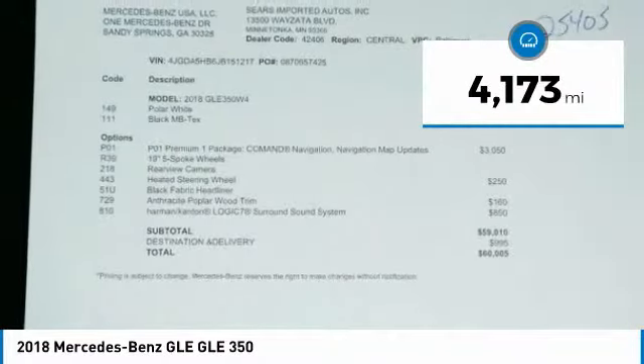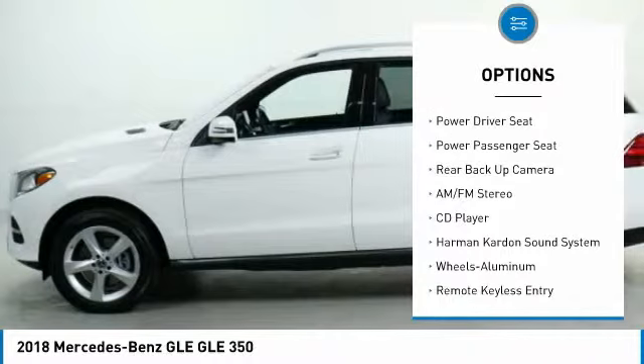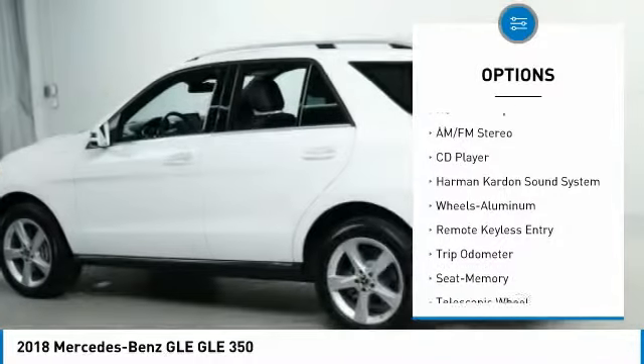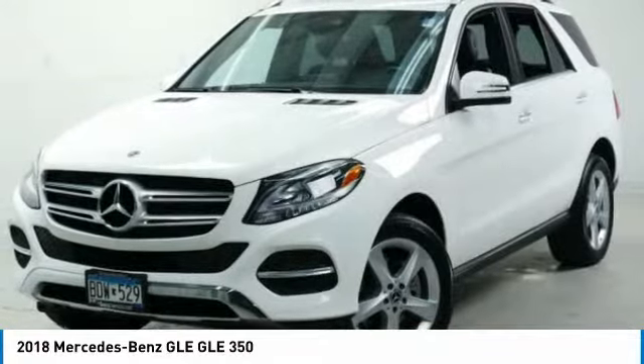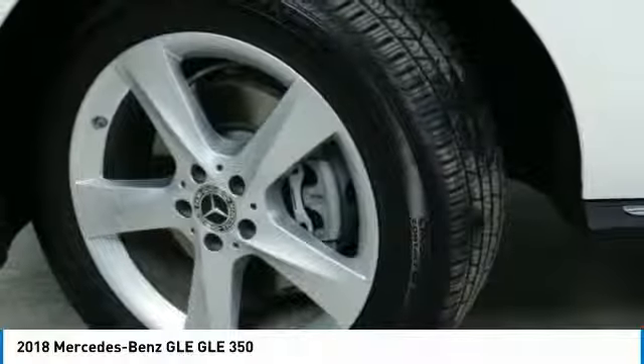Here are some of this vehicle's great options: all-wheel drive, power passenger seat, Harman Kardon sound system, anti-lock brakes, traction control, anti-lock braking system, back-up camera, navigation system, air conditioning, moonroof.